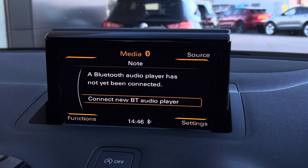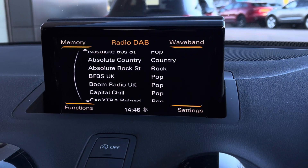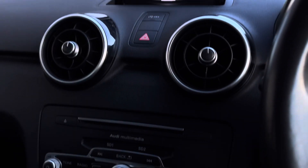We also have DAB digital radio, Bluetooth connectivity so you can call friends and family and listen to your favourite playlist from the comfort of your car, as well as media settings.